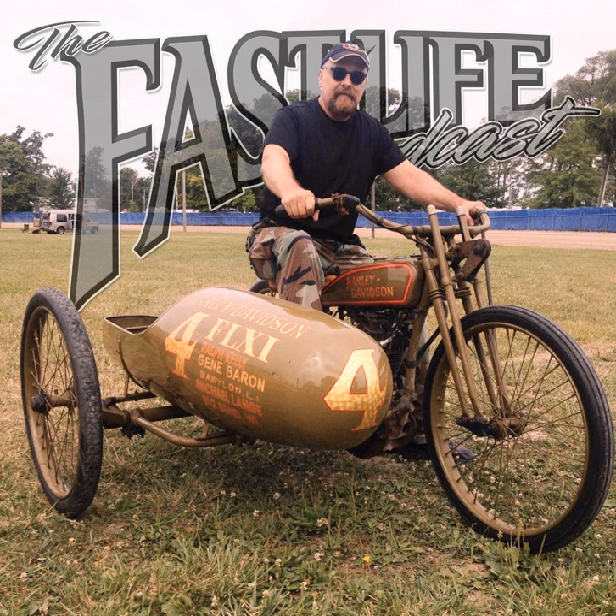Simpson Motorcycle Helmets has been my helmet of choice for the last four years. I personally dig the Ghost Bandit the most, but really leaning towards rocking the Mod Bandit for the next year of riding. Head over to SimpsonMotorcycleHelmets.com to check out the models, finishes, and visor options. And give them a follow on Instagram at SimpsonMotorcycleHelmets.